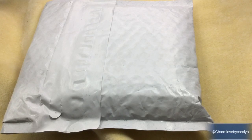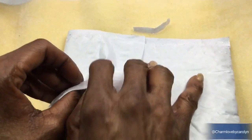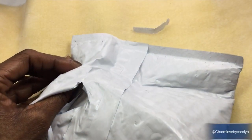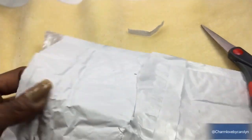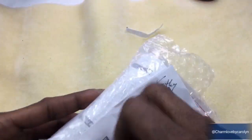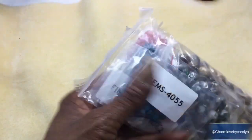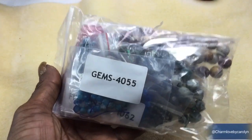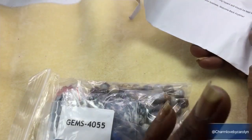Everyone, without further ado, let's just dive right in and let's see what I got. Here's the package right here — we're just gonna unzip it. I brought my trusty scissors, here we go. Just gonna take it out of the package, and of course Charm Fam — gems, gems, gems!